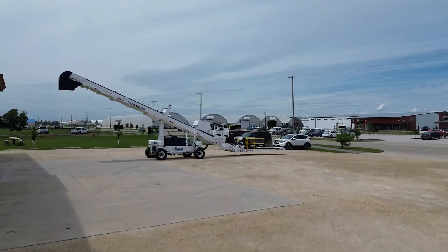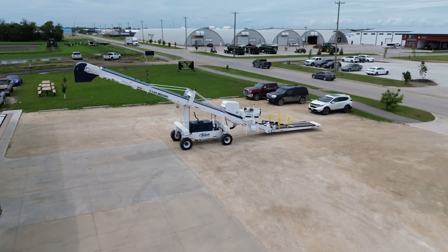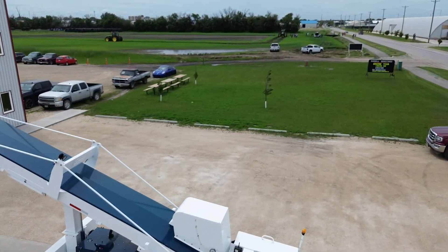The TLX 36R rock loader, where rigorous testing and quality assurance come together to deliver unmatched reliability and efficiency.